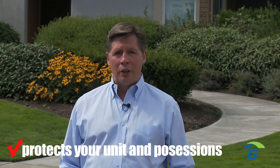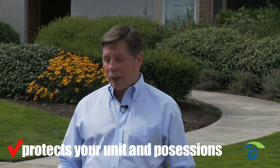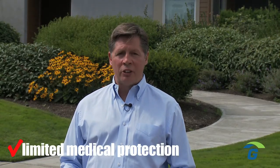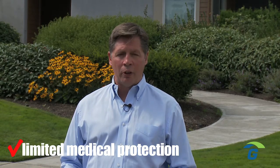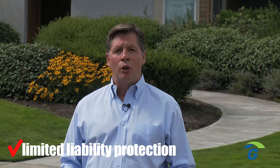A condominium owner's policy provides protection for your condo unit — not just for your possessions and furnishings inside the condo, but the flooring, the ceiling, the walls, and windows. It provides limited medical protection in case someone is injured while visiting your home, and limited liability protection in case you face an injury claim or other liability claim.